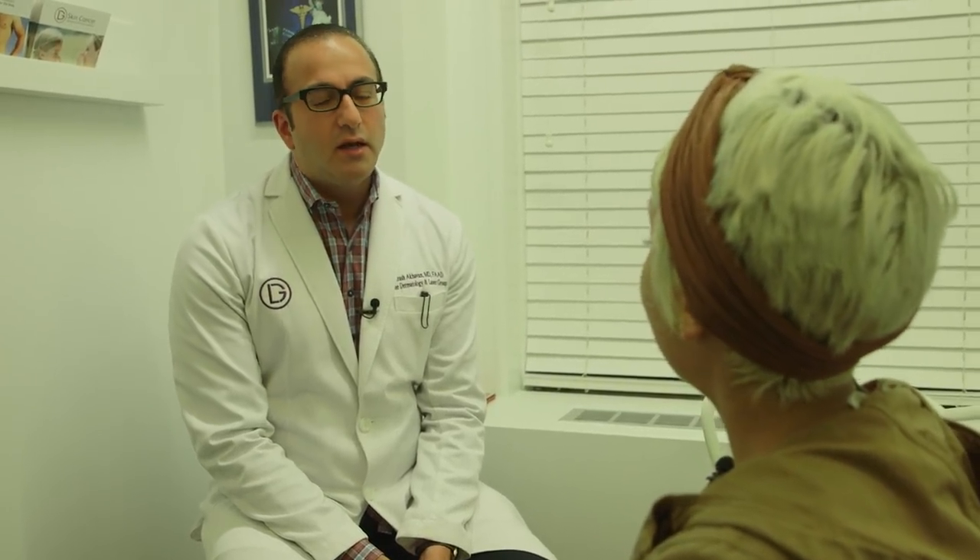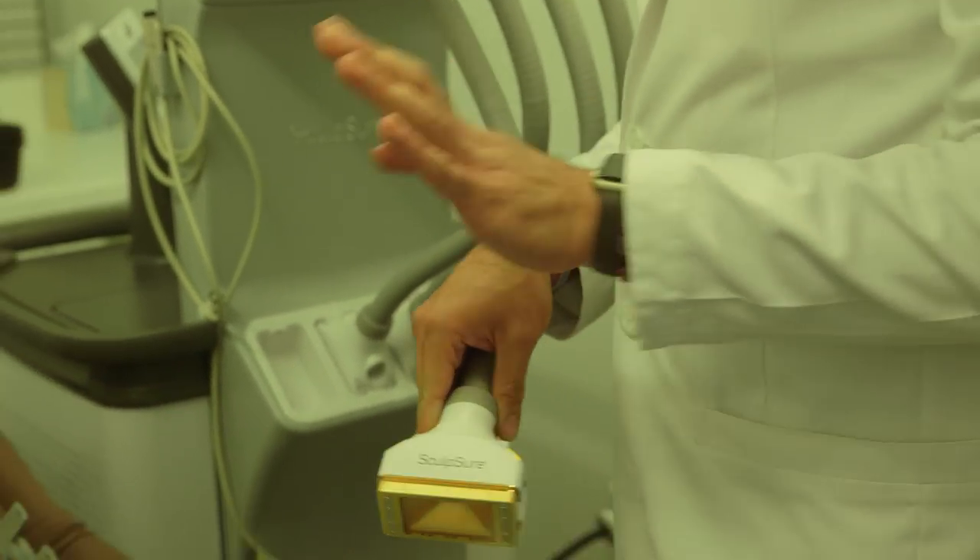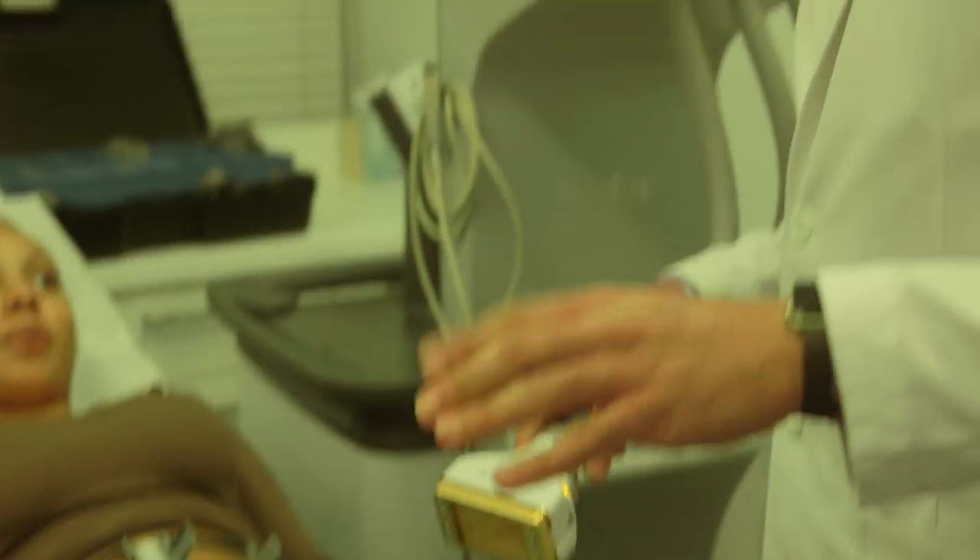Sure, so it's a pretty exciting procedure. SculpSure is a body contouring laser that's been around for a while — it came out in 2015. It's a laser that sits against the skin and sends a beam of light that permanently destroys fat. No serious adverse events from it, which is a big positive, and a very high patient satisfaction rate.